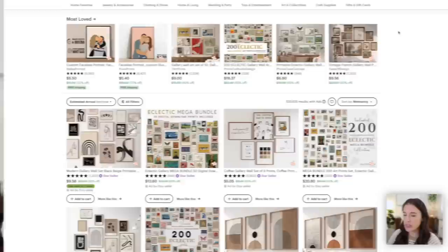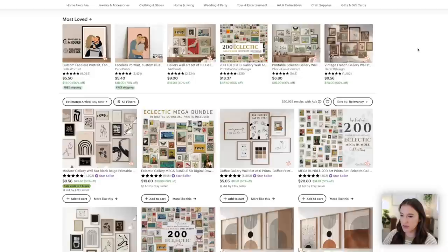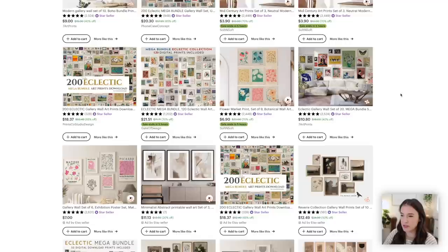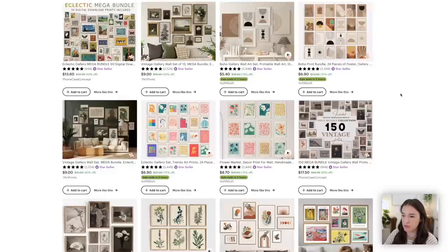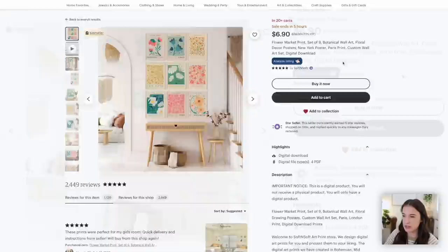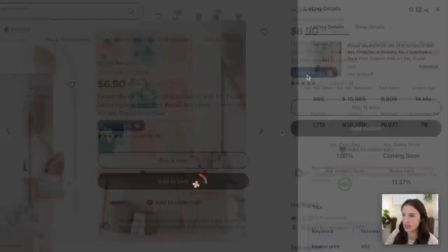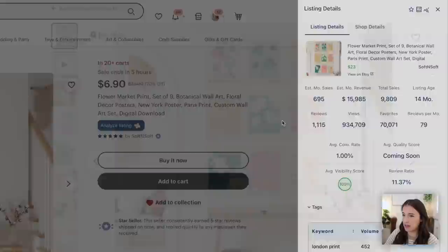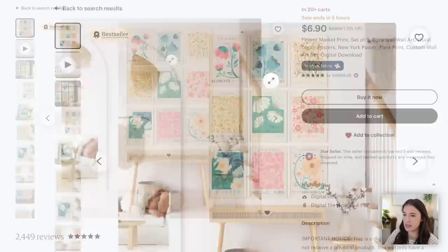In my research, I typed in 'gallery wall art' and discovered sets of printable gallery wall art images that Etsy sellers are selling as bundles. These are digital products — printable — so sellers don't have to physically print or mail anything. The customer purchases and downloads a file they can print themselves. I clicked on a listing for a bundle of nine botanical wall art prints, and using the Everbee Chrome extension to analyze the listing, I found an estimated monthly revenue of over $15,000. The total sales on this one listing is over 9,000 and it was only created 14 months ago.